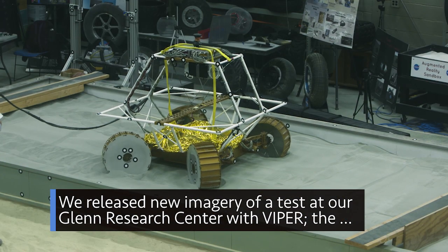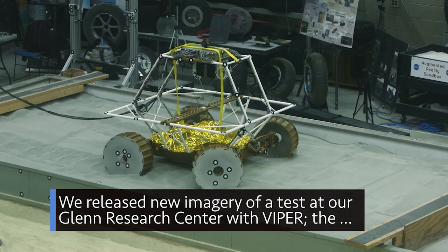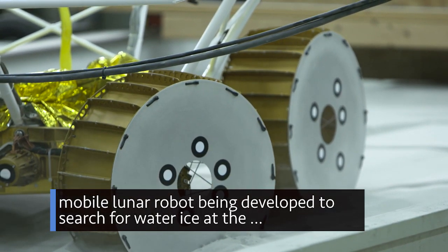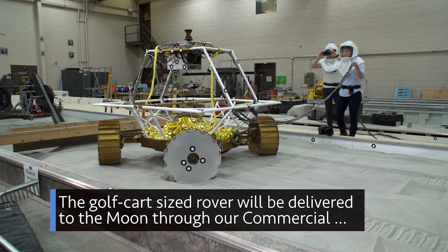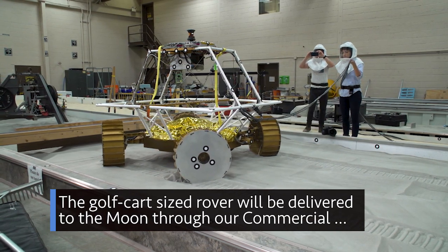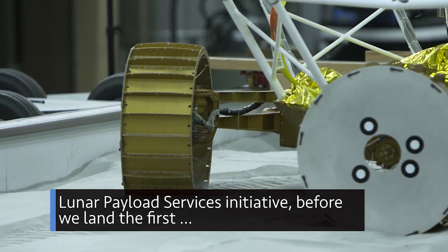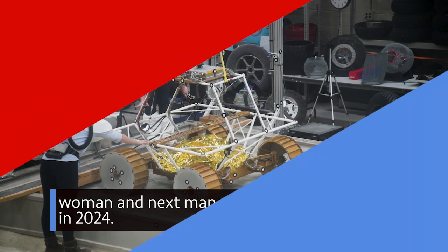We released new imagery of a test at our Glenn Research Center with VIPER, the mobile lunar robot being developed to search for water ice at the moon's south pole. The golf cart-sized rover will be delivered to the moon through our commercial lunar payload services initiative before we land the first woman and next man on the moon in 2024.